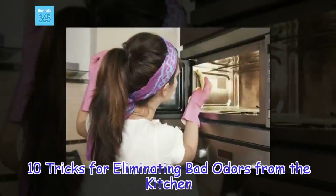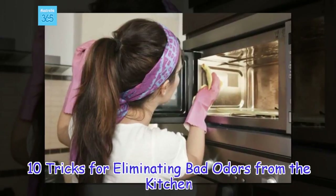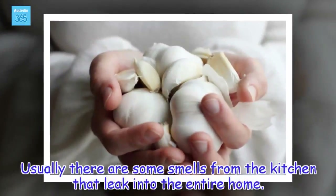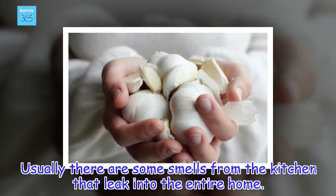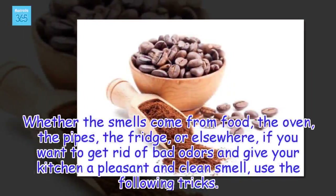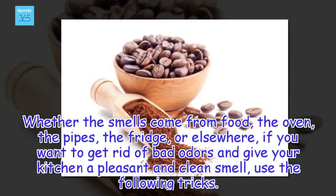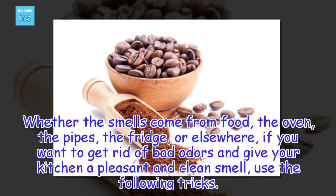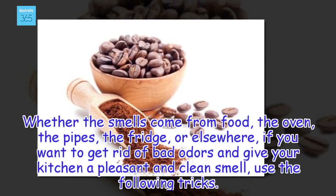10 Tricks for Eliminating Bad Odors from the Kitchen. Usually there are some smells from the kitchen that leak into the entire home. Whether the smells come from food, the oven, the pipes, the fridge, or elsewhere, if you want to get rid of bad odors and give your kitchen a pleasant and clean smell, use the following tricks.